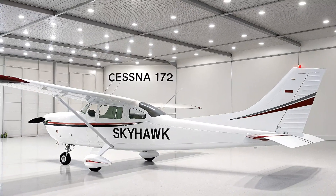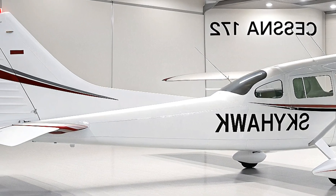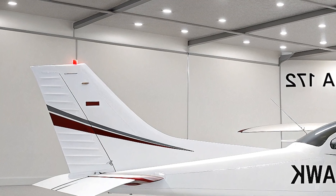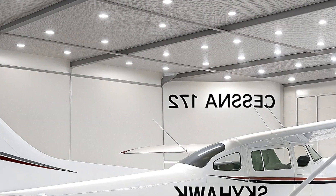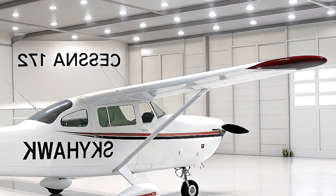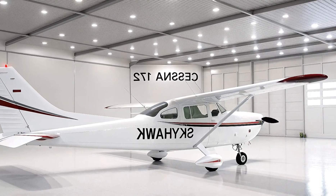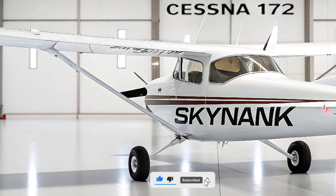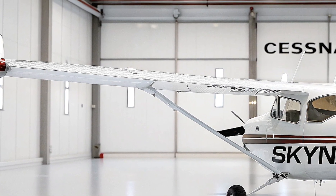The 2026 model continues this tradition, blending classic design with modern technology to create a trainer that's perfect for both new pilots and seasoned aviators. Its origins trace back to the Cessna 170, a tail-dragger from the late 1940s, but the 172 introduced tricycle landing gear, a high-wing configuration, and a design that made it easier to fly and land, especially for beginners. This aircraft is a cultural icon in aviation, used by flight schools, private owners, and even military forces in over 30 countries, including the U.S. Air Force's T-41 Mescalero variant for pilot training.